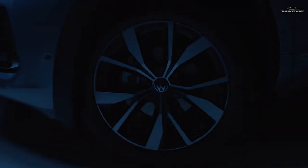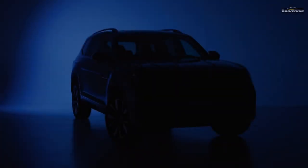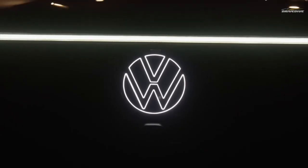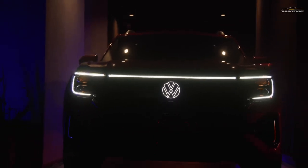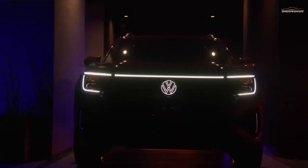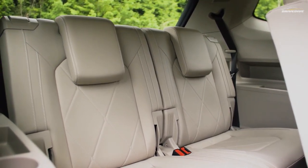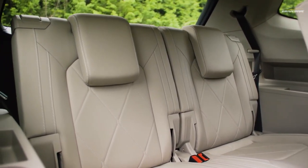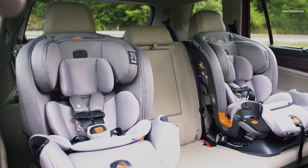Families of all sizes may find the room, comfort, and towing capacity they need in three-row SUVs like the Volkswagen Atlas, since they lack the clunky power-sliding doors of a minivan. The seven-passenger Atlas is a pleasant method to carry passengers due to its roomy third row. When the second and third rows of seats are folded, its spacious interior becomes a practical tool for moving stuff.